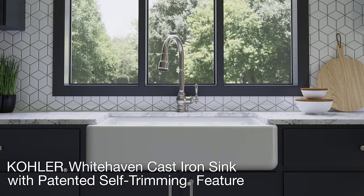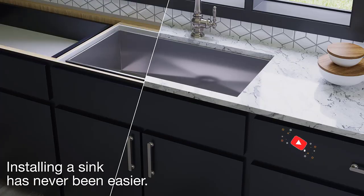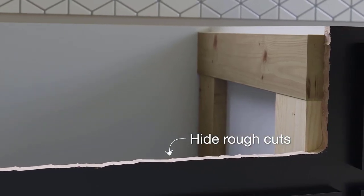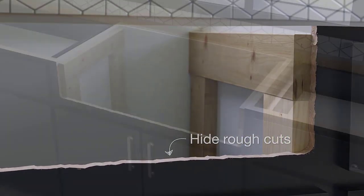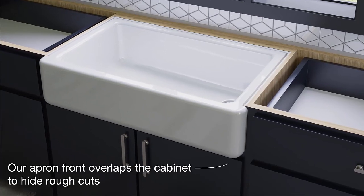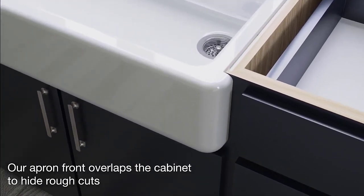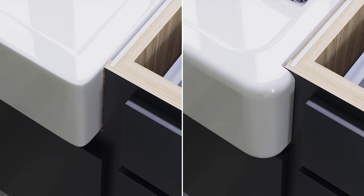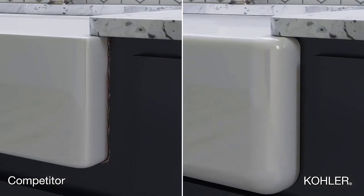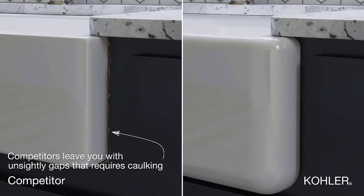Number one: the Kohler Whitehaven self-trimming undermount single bowl kitchen sink — top of our list and our editor's choice. This undermount single bowl sink offers a tall apron, available in standard white or in 10 colors to match your kitchen decor. Self-trimming, the Kohler requires a 30-inch base cabinet width minimum, with an apron designed to overlap the face of the cabinet for easy independent installation. The apron itself is 8 and 13/16 inches tall with a 9-inch depth.